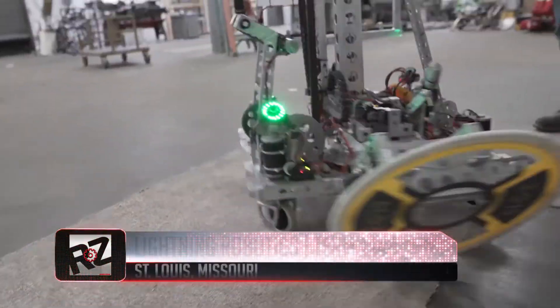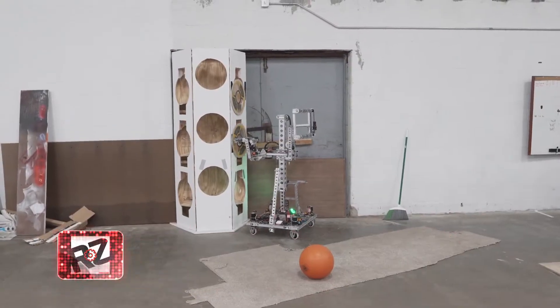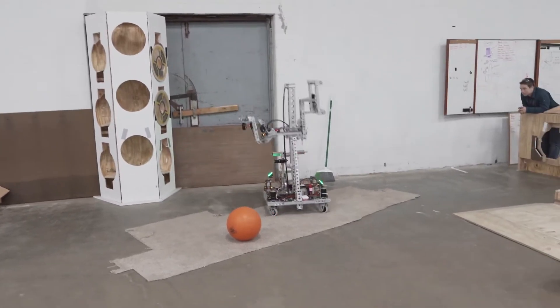We've got another beauty that grips from both sides. Can't wait to see the finished version from Team 1444, Lightning, out of St. Louis, Missouri.